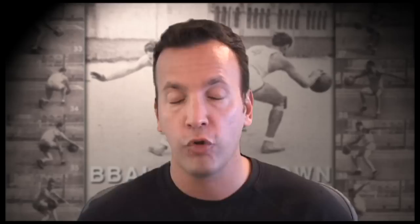That said, Elton Brand seems to have enjoyed a resurgence. He looks like he's back to his old self when he was playing with the Clippers — doing little jump shots, getting blocked shots, getting rebounds. He looks terrific, and I'm glad to see him recover from his injuries completely.